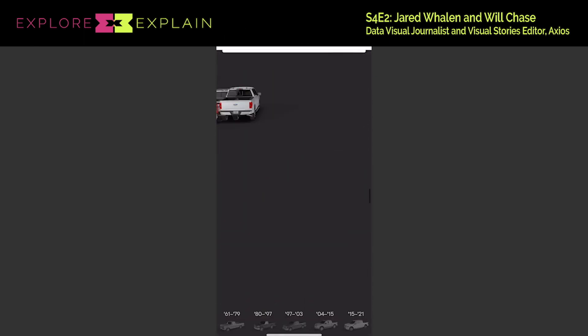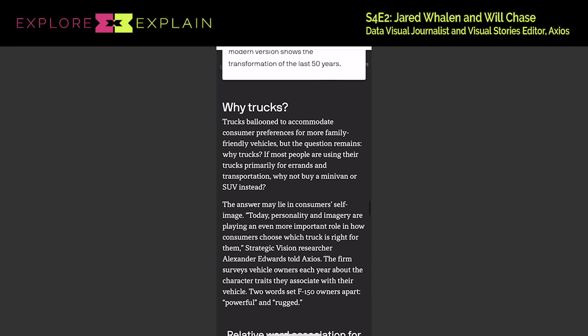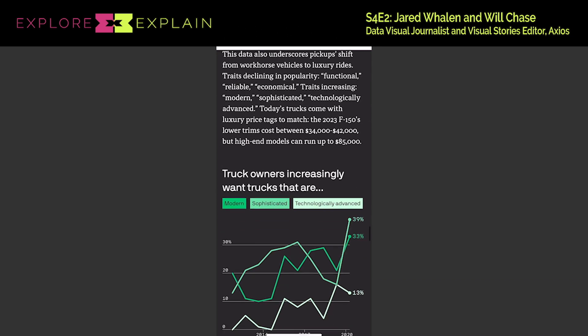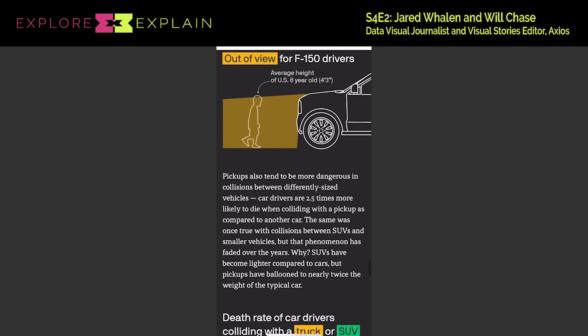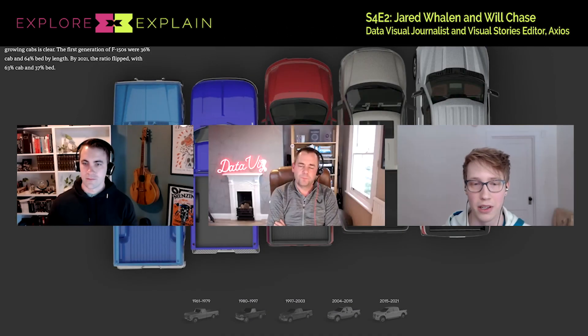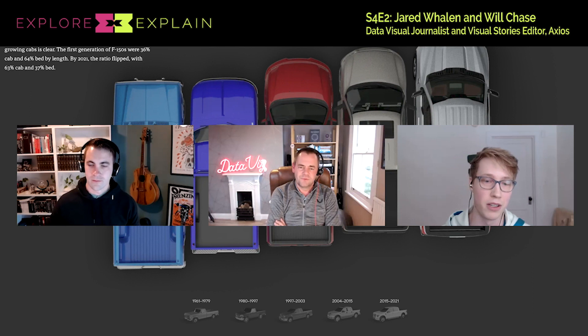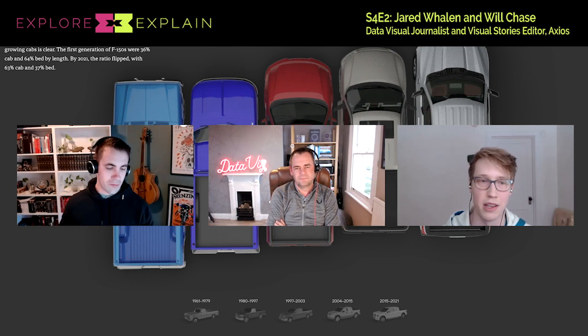If you talk to a product designer at Axios or someone on our audience team who looks at the statistics, they'll tell you basically that phones are the only thing that matters — 90% of our audience is on their phone. But what I've found looking at the numbers for these sorts of pieces is that is oftentimes not true for big visual stories. Whether people are seeing it on their phone and thinking they want to look at it on a computer, or coming to it via bookmarks on desktop, the analytics are often more like 60-40 or 50-50. So we have to really consider both experiences and try not to lose anything from either side.